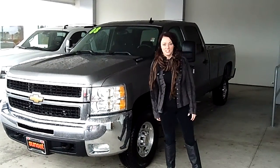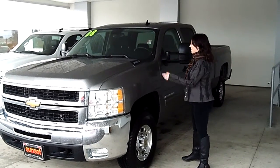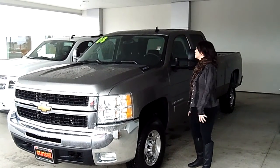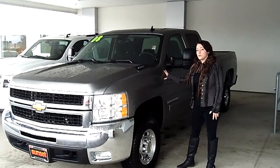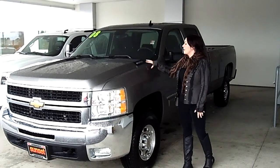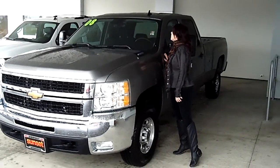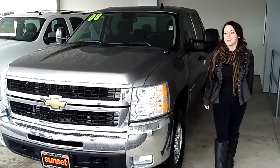Hey guys, what's up? This is Jody from Sunset Chevrolet. Thanks so much for taking the time to click that link to see your video walk around. Right now we have a 2008 Chevy Silverado. It's a 2500 HD LT Edition with an Allison Duramax transmission. The stock number on that is P491A.